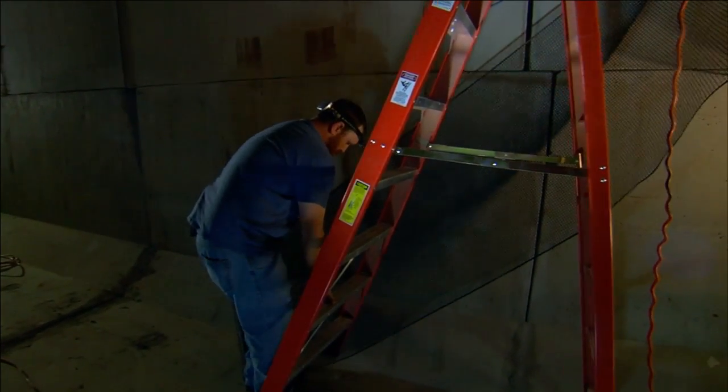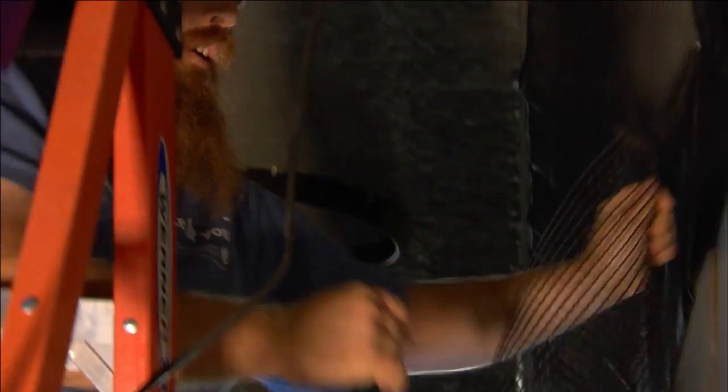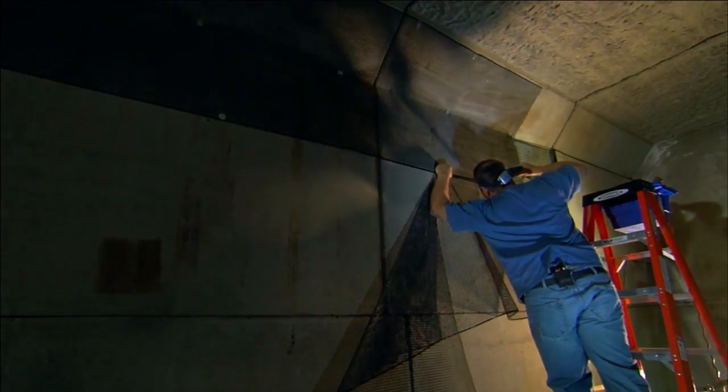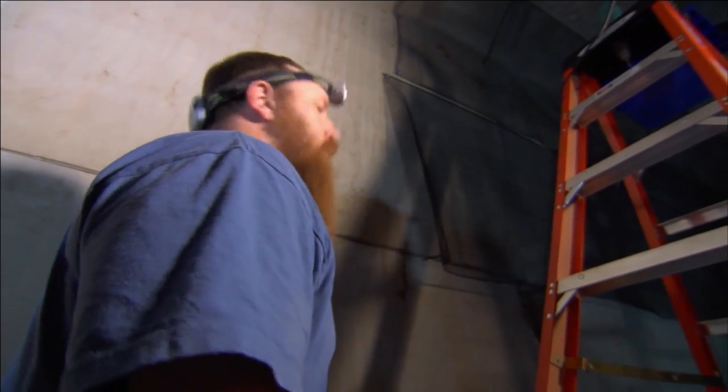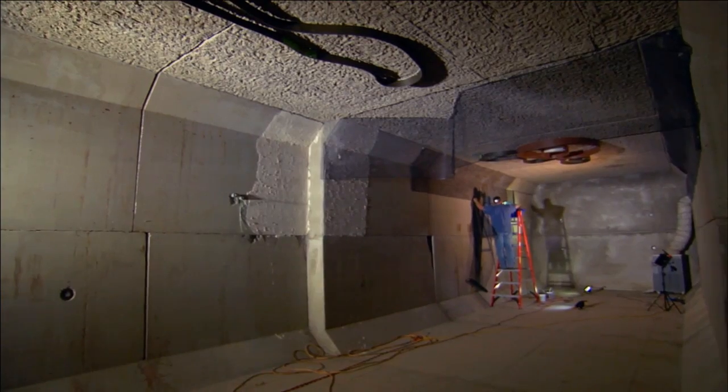These cold, damp caves — this fungus just flourishes. So we've tried to keep everything synthetic. There's no absorbent qualities to them. When we come in to decontaminate the cave, they should clean up pretty easily and won't harbor any of the fungus.